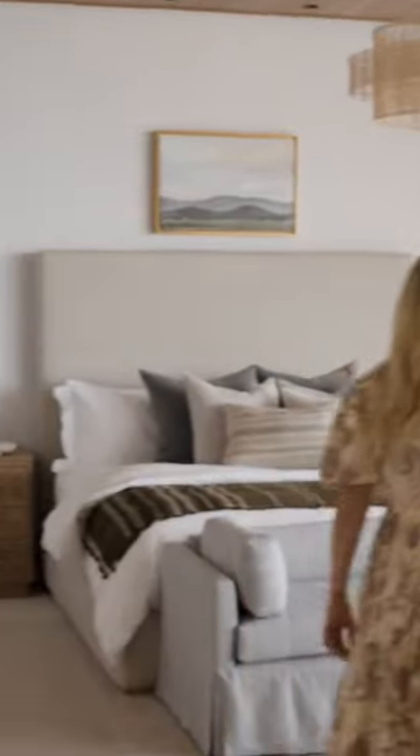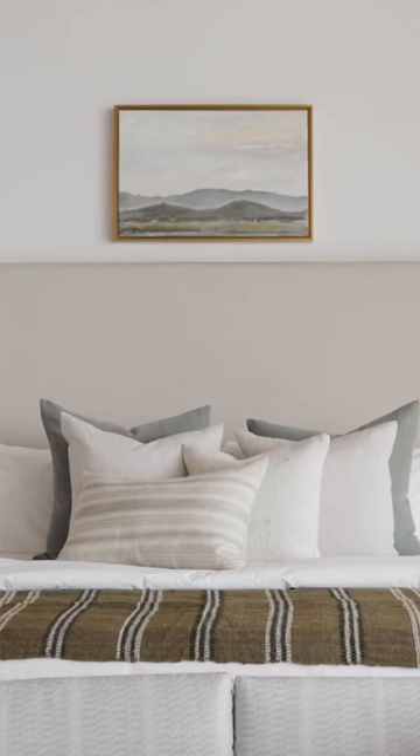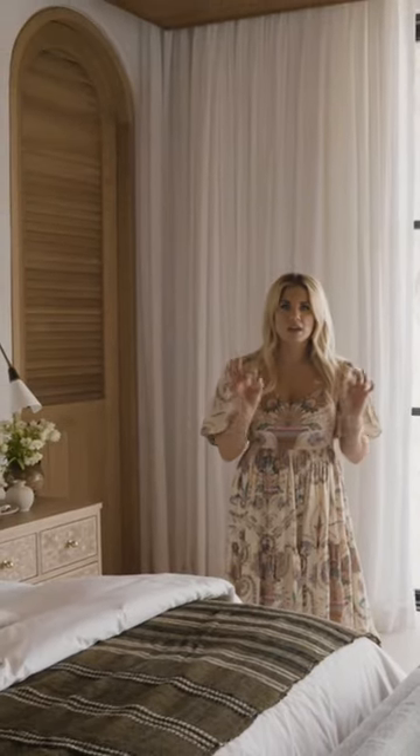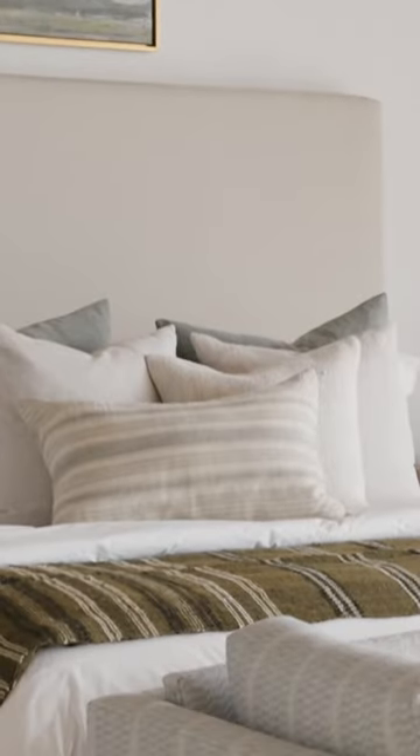That leads you into the bedroom. Our client really wanted a serene primary suite with pale blue plaster walls. We've done plaster on all of the walls of the home, and there are only a few bedrooms that got a change in color — and this is one of them.